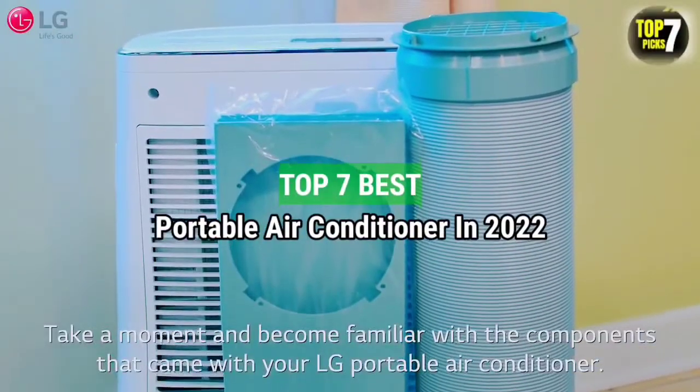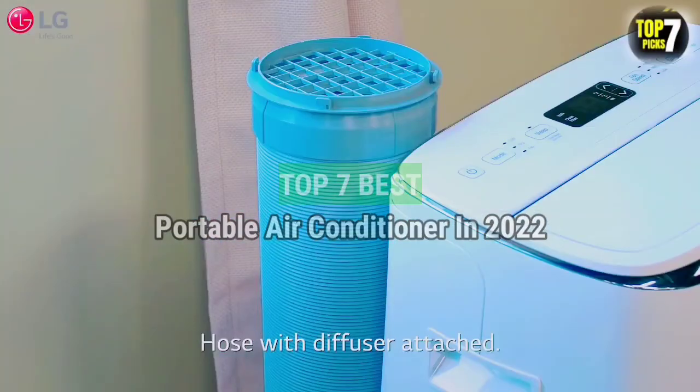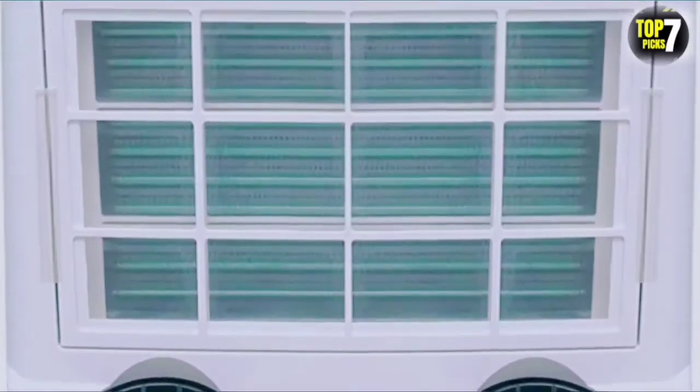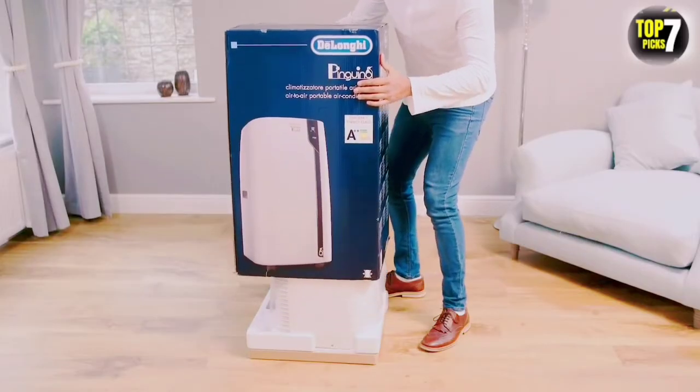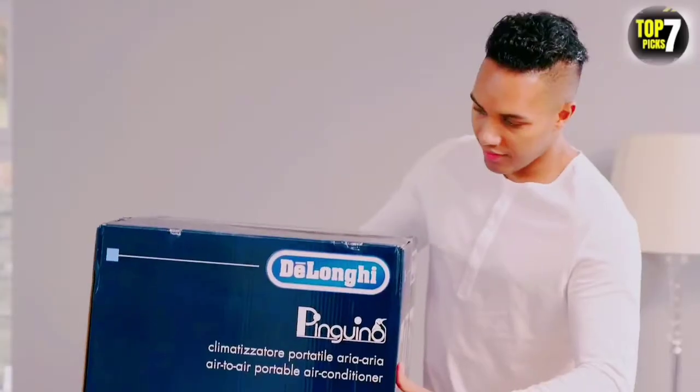Top 7 Best Portable Air Conditioner in 2022. Through extensive research and testing, I have put together a list of options that will meet the needs of different types of buyers, whether it's price, performance, or particular use — we have got you covered.